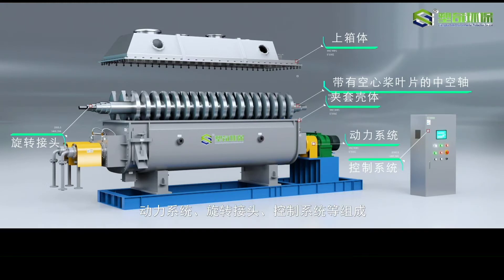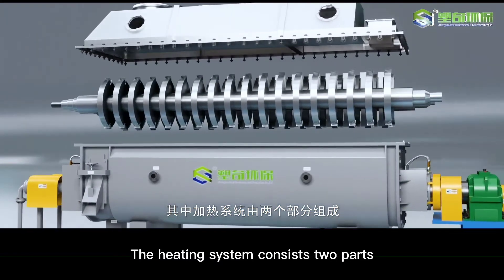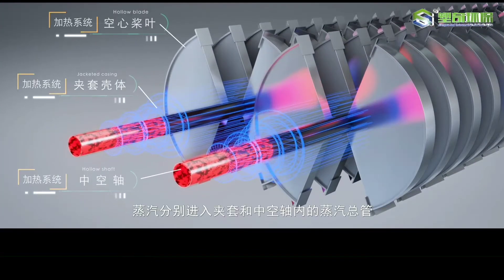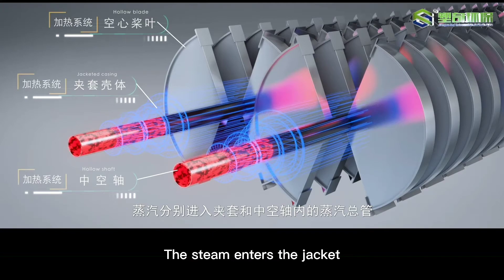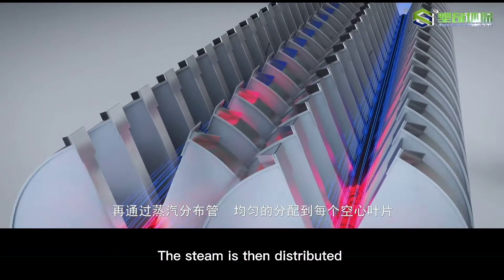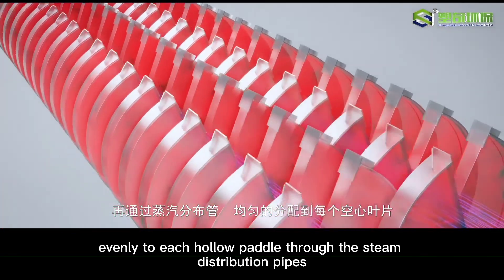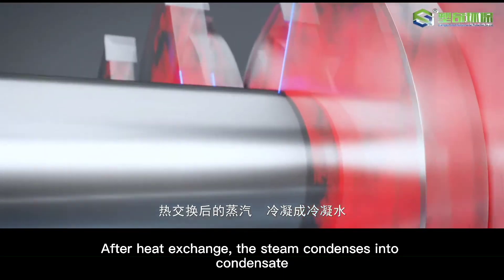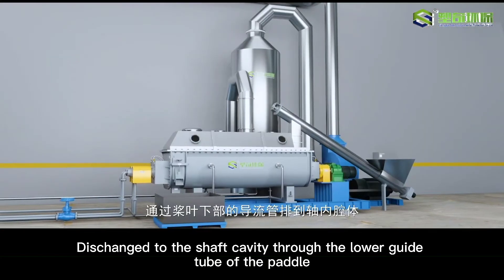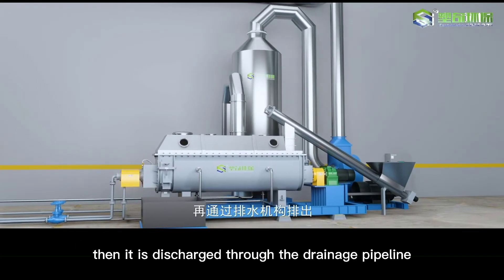The heating system consists of two parts: the hollow shaft consisting of hollow paddles. Steam enters the jacket and the steam main pipe inside the hollow shaft. The steam is then distributed evenly to each hollow paddle through the steam distribution tube. After heat exchange, the steam condenses into condensate, which is discharged to the shaft cavity through the lower guide tube of the paddle, then discharged through the drainage mechanism.